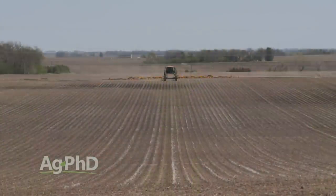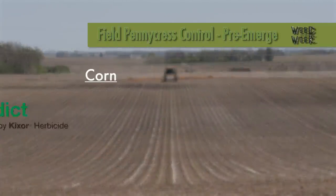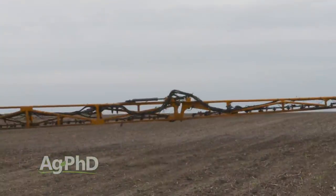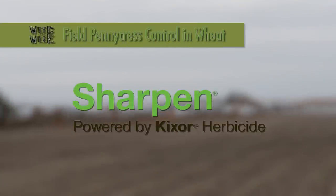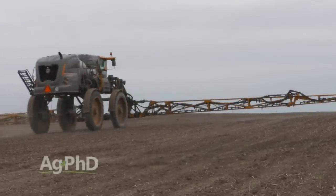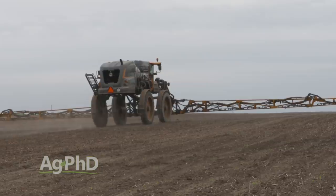I like burndown options in the spring too. If we're out there burning down ahead of a crop, I like Verdict in corn, I like Authority MTZ in front of soybeans. You can put other products with that to heat it up a little bit more. Often times you're putting in an oil to heat up either Verdict — which has Sharpen in it — or the Authority type products. Straight Sharpen would be best in any wheat crop, but again Sharpen or anything containing Sharpen is only for pre-emerge use. That's all the time we have for this week's weed, but Iron Talk is coming up next.